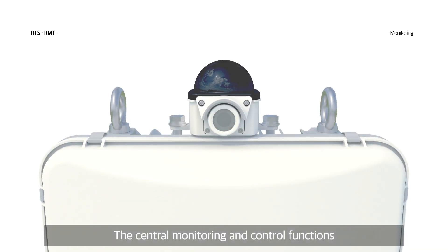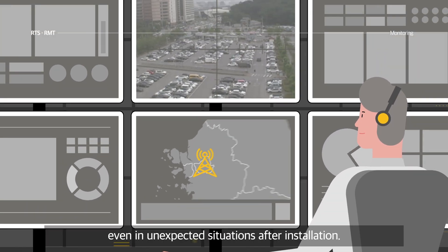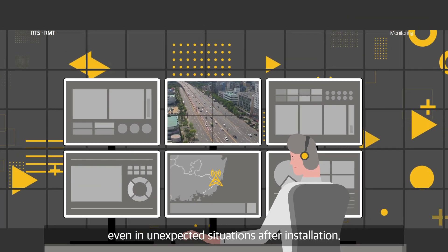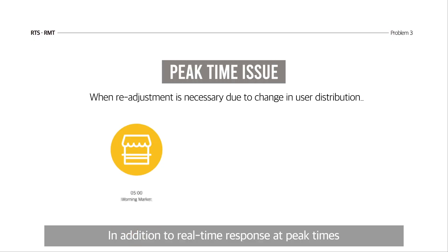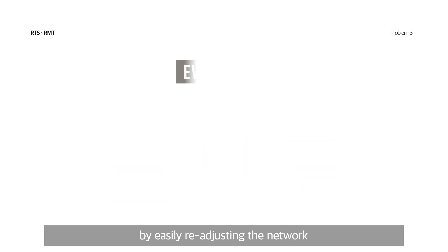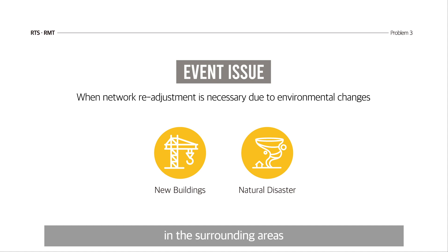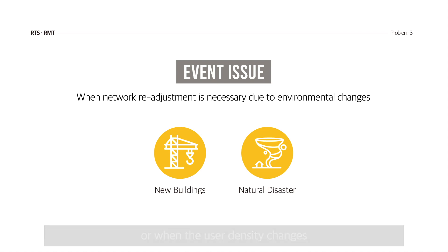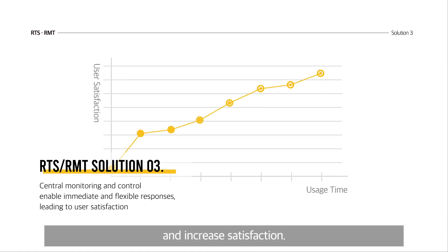The central monitoring and control functions enable immediate and flexible response, even in unexpected situations after installation. In addition to real-time response at peak times when network users are at the highest level, by easily readjusting the network in the case of environmental changes in the surrounding areas or when the user density changes, we can minimize user inconvenience and increase satisfaction.